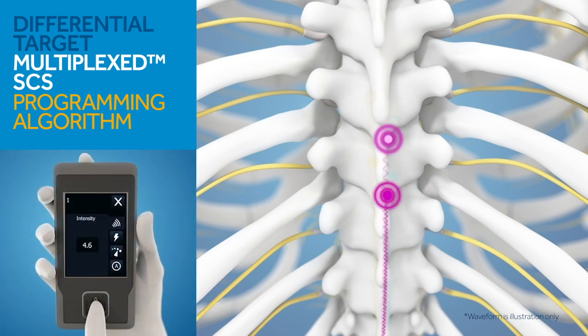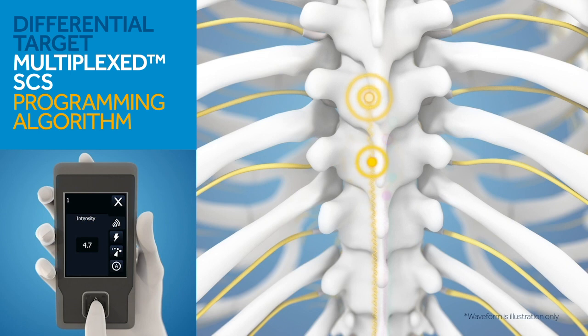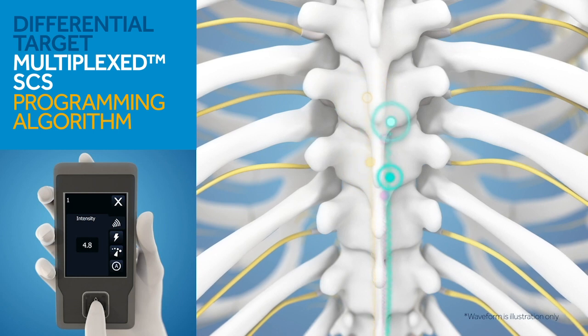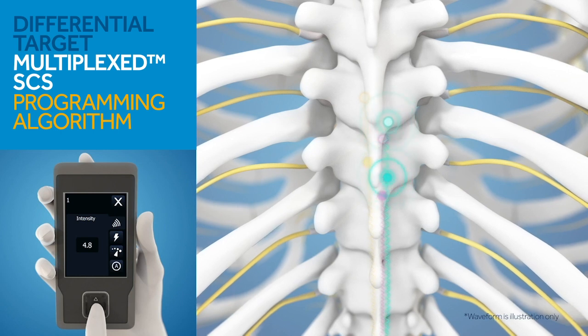Once programmed, patient feedback is utilized in combination with suggested calculations in order to assign patient-specific amplitudes for the base and prime signal at each of the six anatomical targets. Patients have the flexibility to adjust amplitude for each signal at home based on their individual needs.